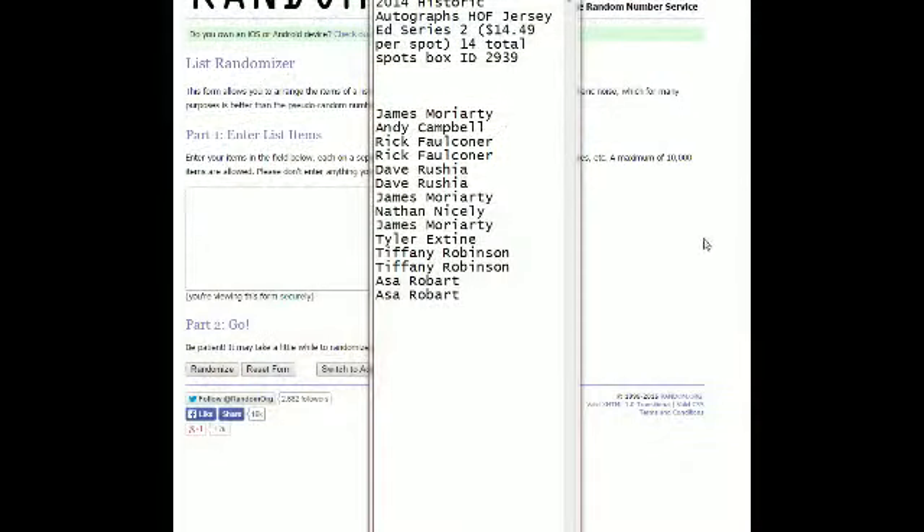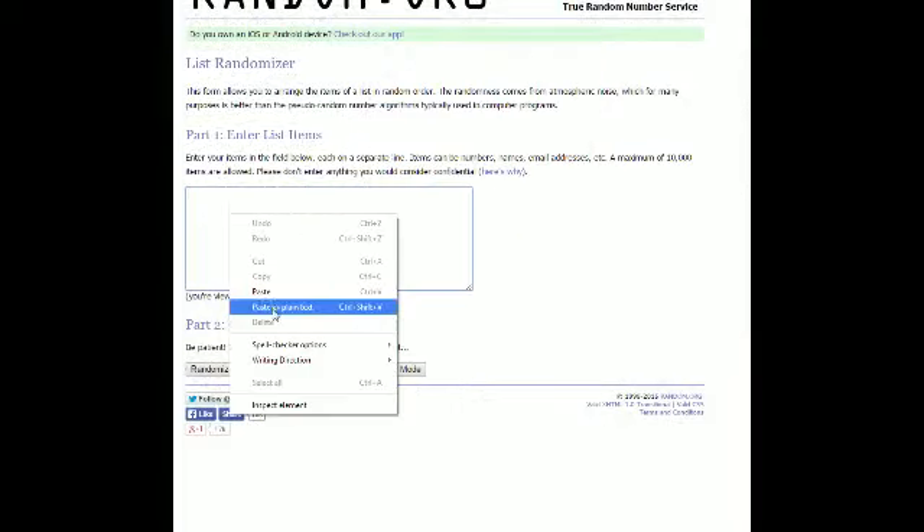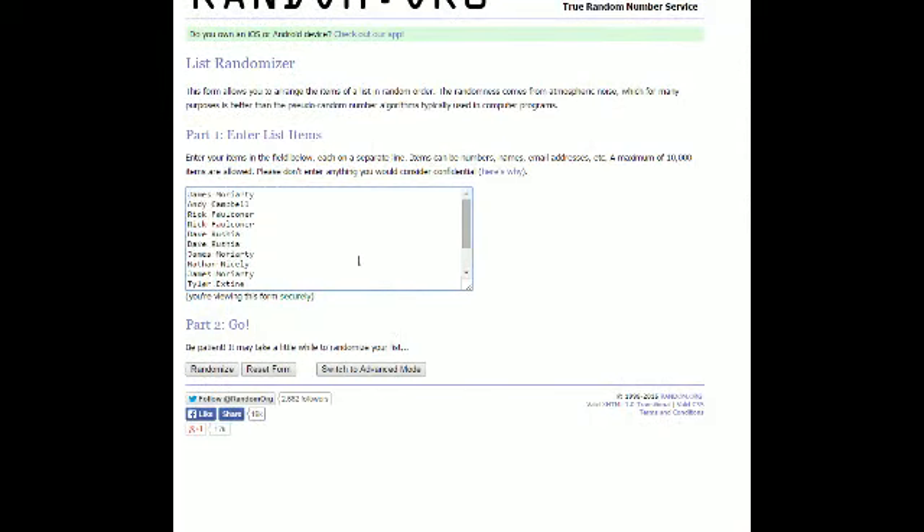James M is up top, Asa is down at the bottom. We're going to take this, copy and paste into our spreadsheet, and we're going to run it through seven times. Good luck.